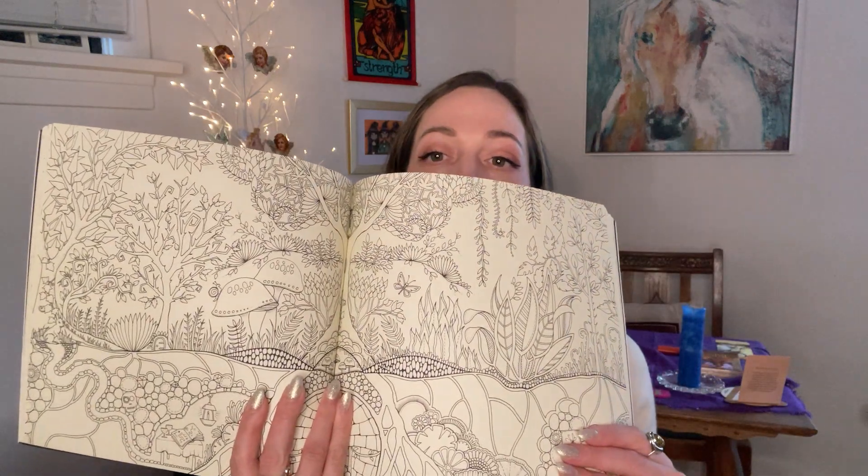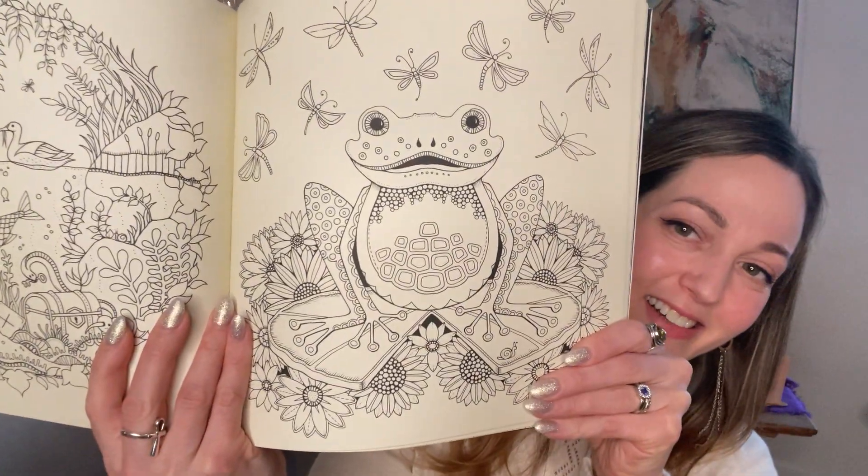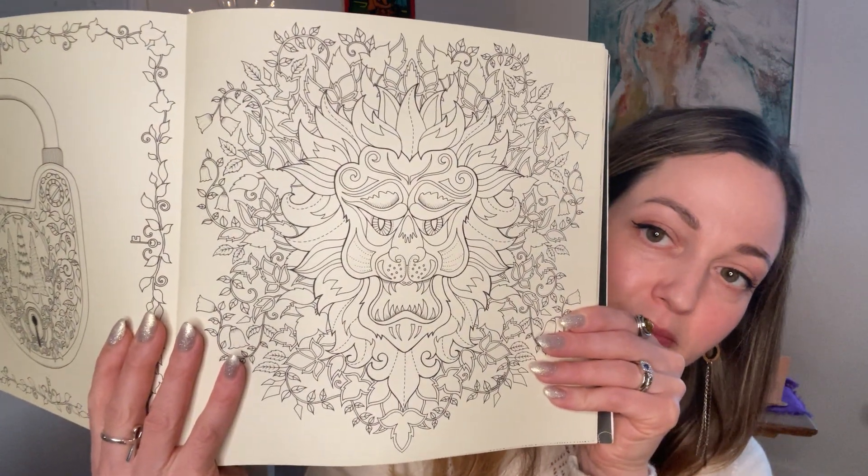There are some more complicated pages in here — look at this frog, maybe I'll do this one next! And this lion — really cool. There are tons of coloring books on Amazon and at your local bookstore. It's become a trend in the past five to ten years. I picked this one because it was recommended by my mentor.